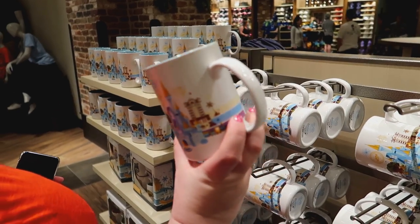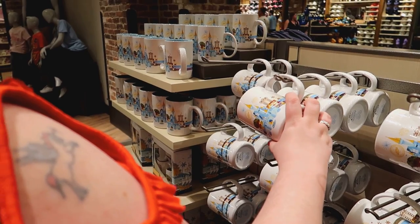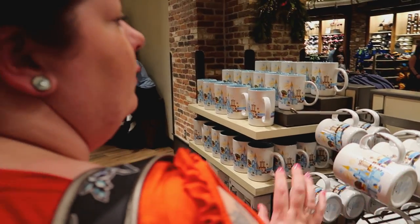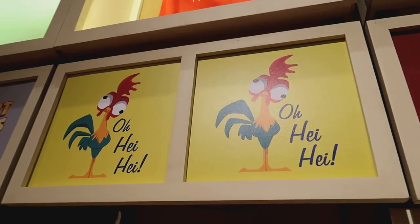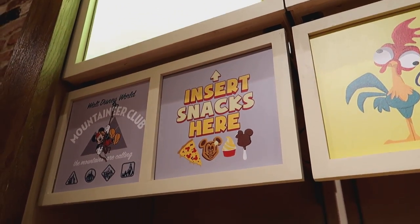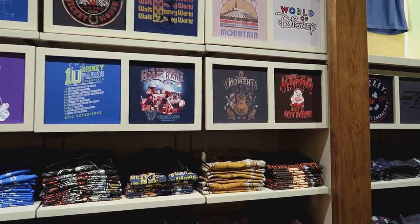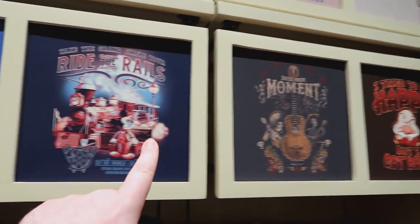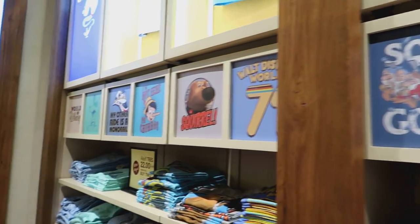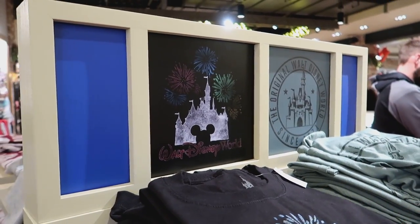I can't believe you're looking at more mugs — that's a very cute mug, but we've got no mug space left. Let's find a t-shirt she wants — unfortunately it's children's sizes only. Lots of nice t-shirts. We like this one, we like this one, we quite like that one, and we really like that Walt Disney World one over there. Oh, we like that one too.